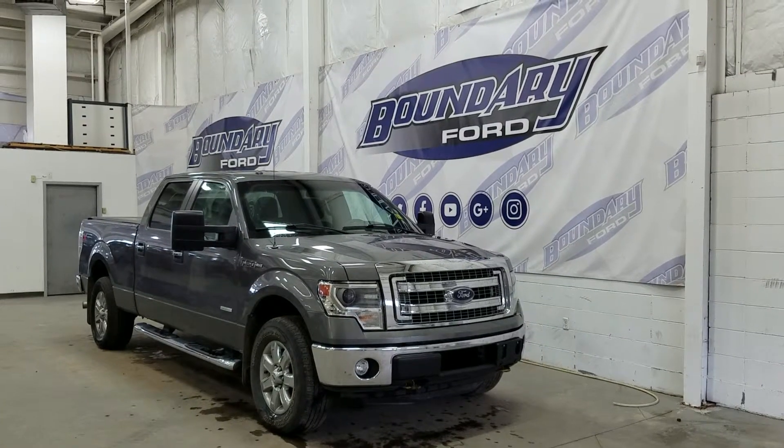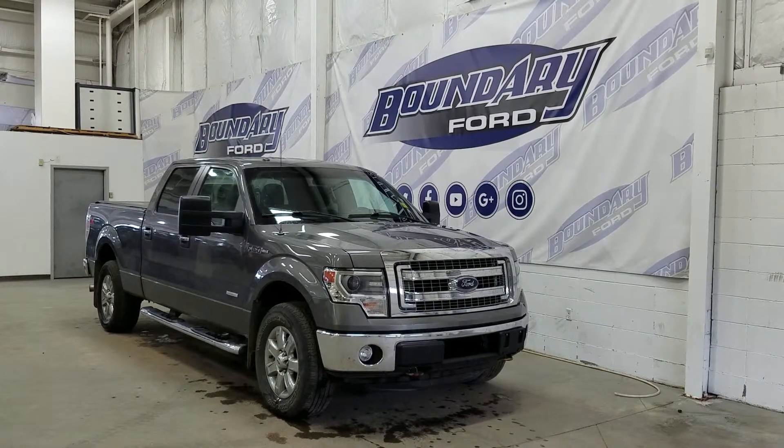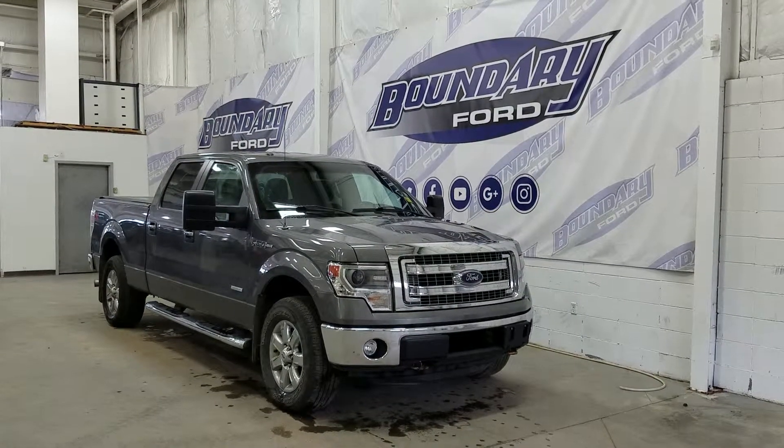If there are any more questions about this outstanding F-150, please do not hesitate to contact our professional and friendly sales staff. We look forward to seeing you in store and answering any questions that you may have, and I would also like to thank you for shopping with us here at Boundary Ford.